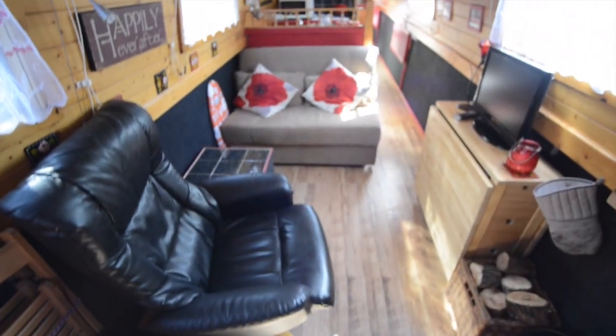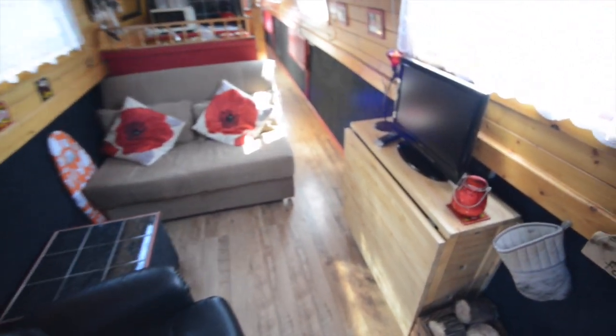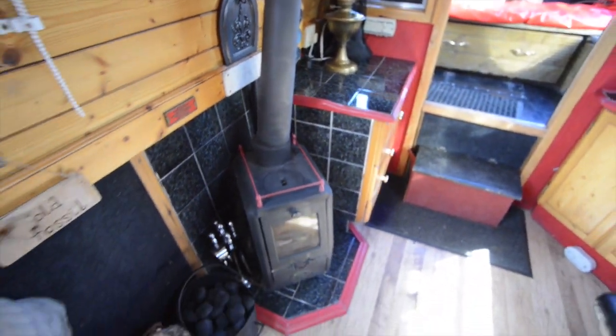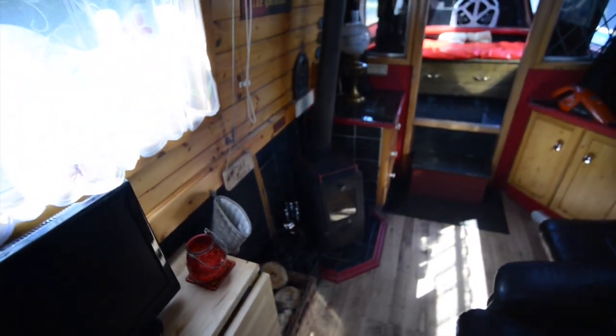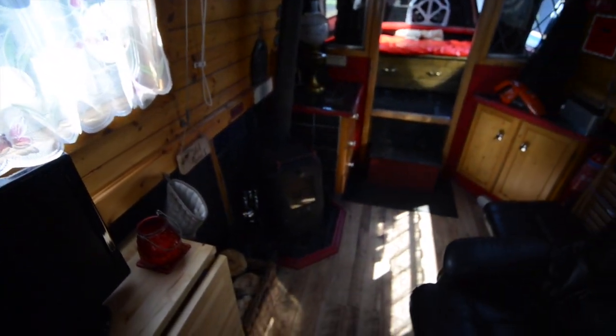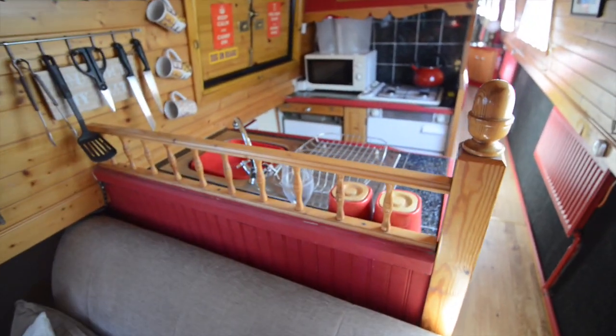Then you drop down and step into the saloon, and you've got a captain's swivelling chair there. There's a sofa bed beyond it, a flat screen television. And touching the corner here is a Torgem solid fuel stove. Torgems were once the standard stove on these boats until the more popular squirrel took over.